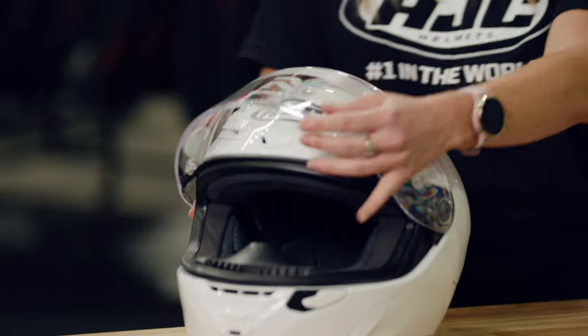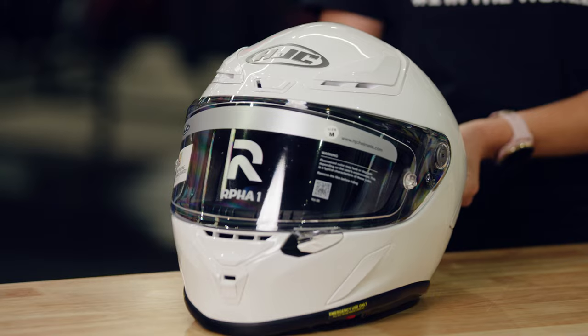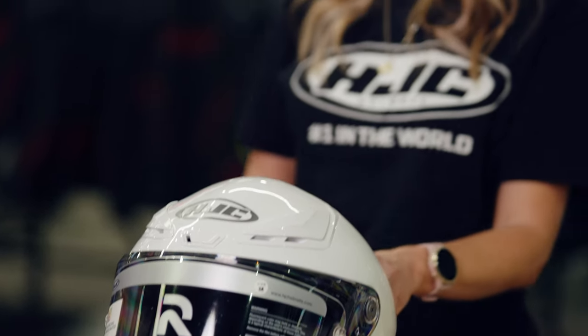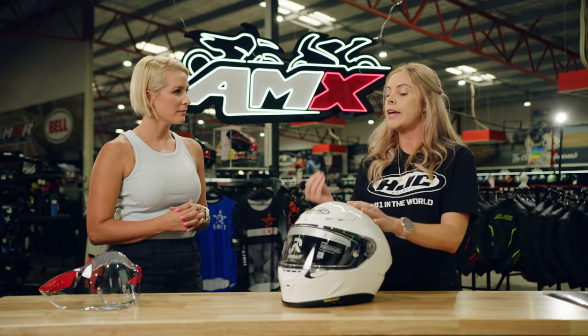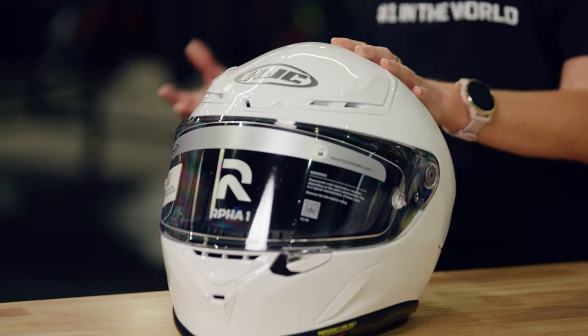This helmet is really streamlined, allowing it to be aggressive for racing competition. It's made using PIM Plus technology — a six layer shell construction of carbon and carbon glass hybrid fabric. They've delivered a super safe, super lightweight helmet, working on reducing lift and drag, which means less weight on the rider's neck and less fatigue for the rider.